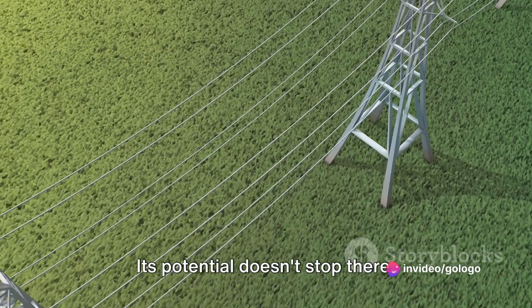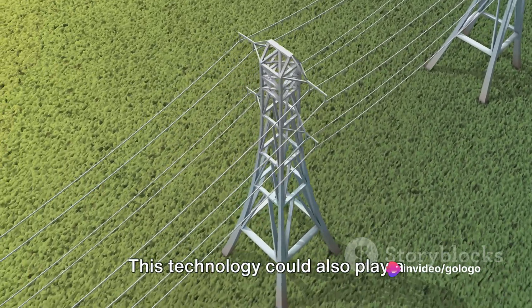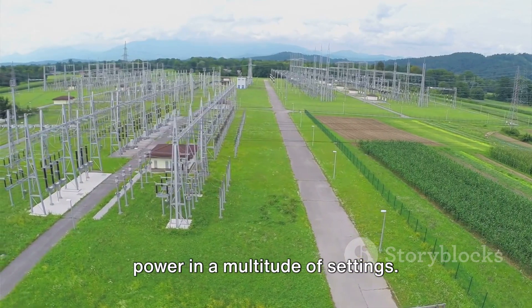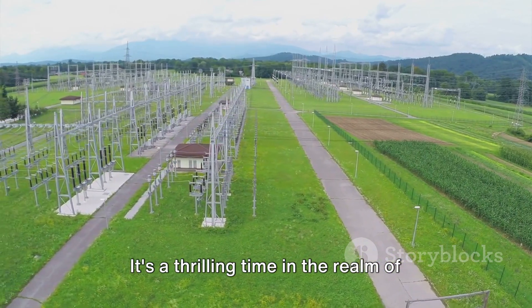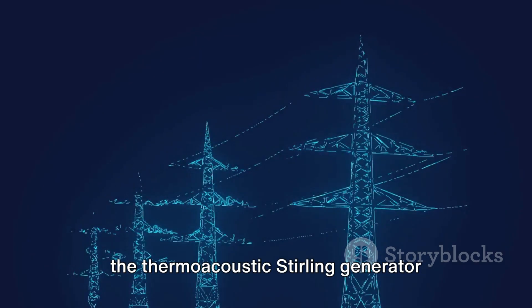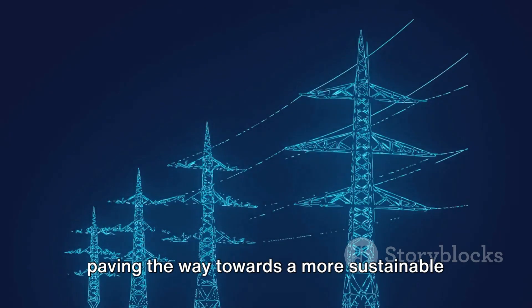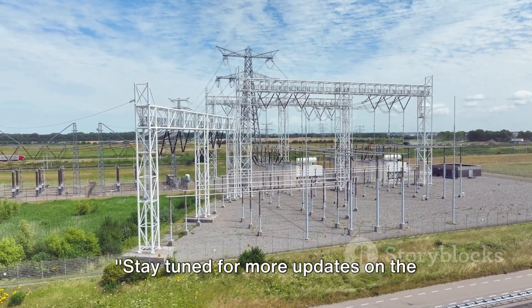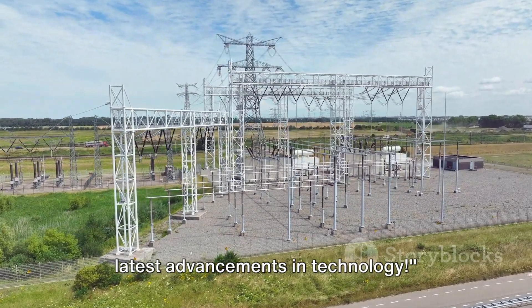Its potential doesn't stop there. This technology could also play a significant role in distributed energy systems, providing efficient, reliable power in a multitude of settings. It's a thrilling time in the realm of energy technology, with innovations like the thermoacoustic sterling generator paving the way towards a more sustainable and efficient future. Stay tuned for more updates on the latest advancements in technology.